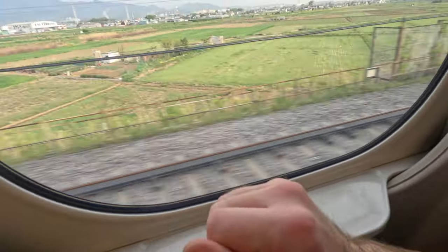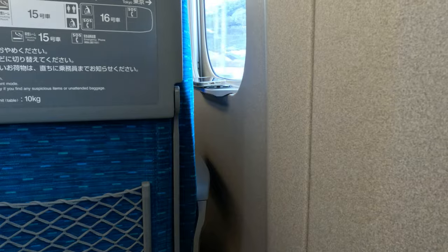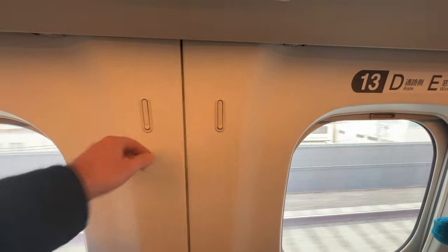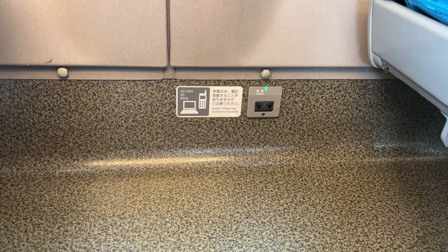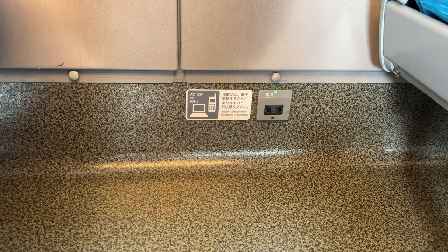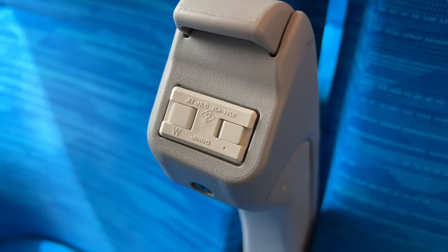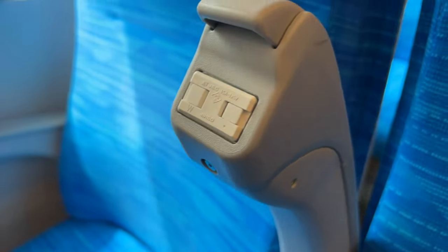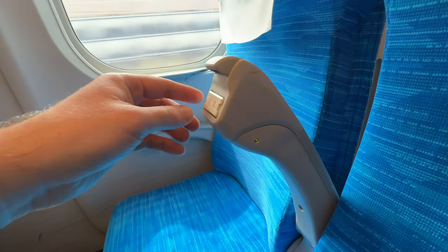Just be careful of your phone on that shelf though — I did see someone's fall off. I should also mention that on the Kodama train there were no air vents. There are also two coat hooks per set of seats. For charging, on Hikari and Sakura trains we had one socket per row along the wall. However on the Kodama, each armrest had a separate power socket built in, which means there are more of them and they're a lot easier to access.